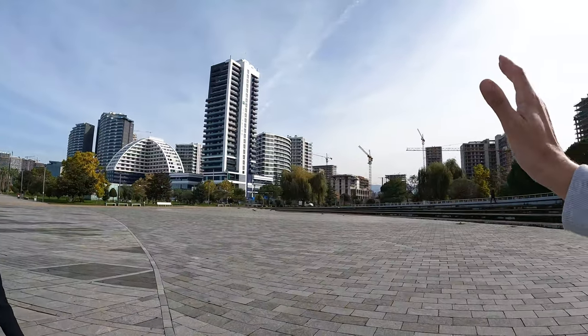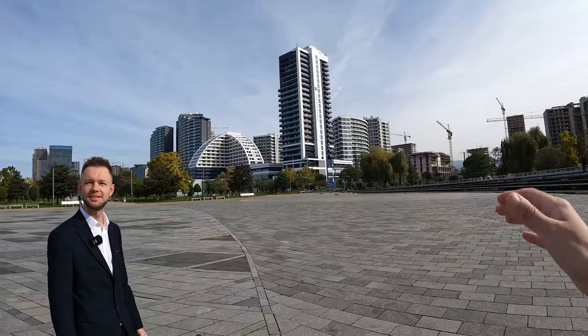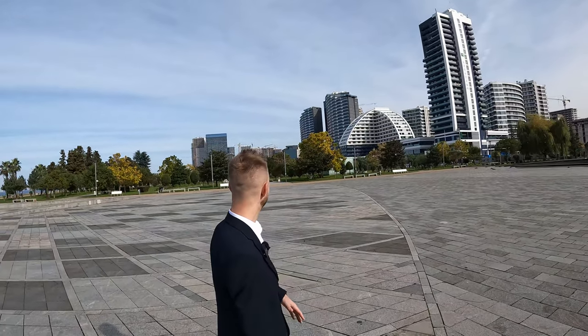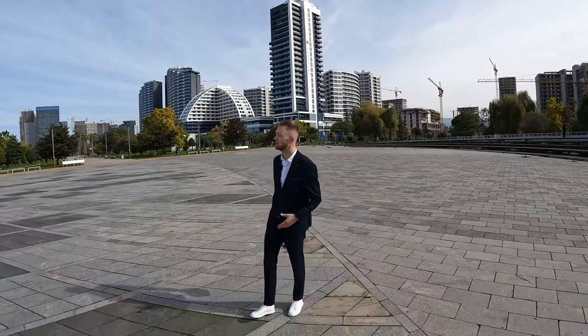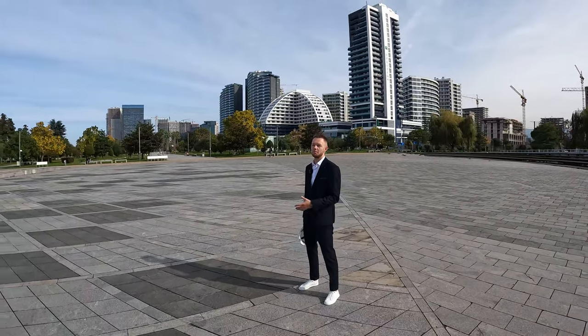Let's talk again about the location. We are going 600 meters this way — it will be Lemon Garden. And what is in the area? In the area we have the largest mall in the city — it's a shopping center with food courts and clothing stores. It's called Metro City Mall.